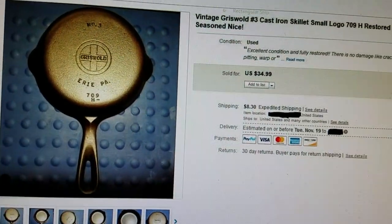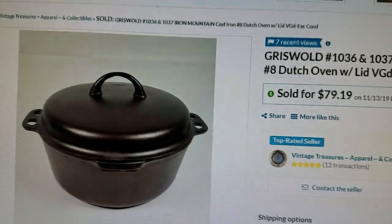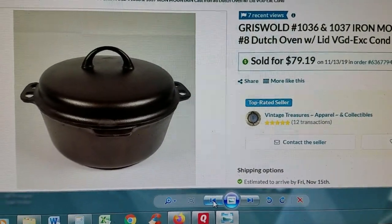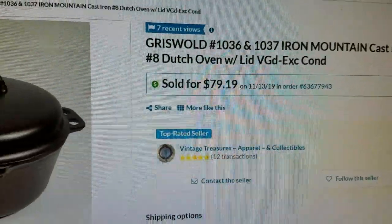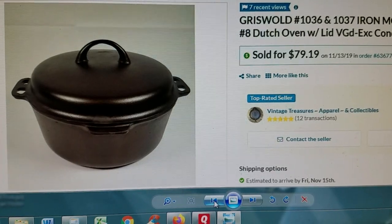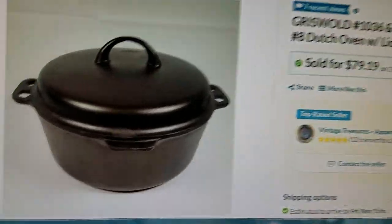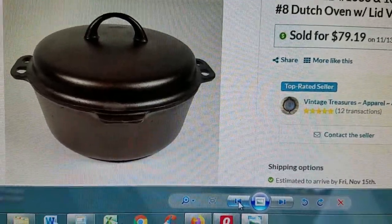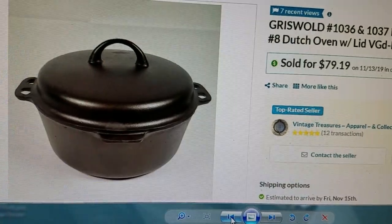I also bought a Griswold Dutch oven a couple weeks ago, restored it, and listed it on a different site. I put it up on November 13th and it sold the same day for my full asking price of $79.19 plus shipping. I list on more than one site - this one has slower traffic but the fees aren't nearly as high as eBay, so I like spreading things out so they're seen by more people. I could have kept the Dutch oven but I already have one, and there's only so much room for cast iron.